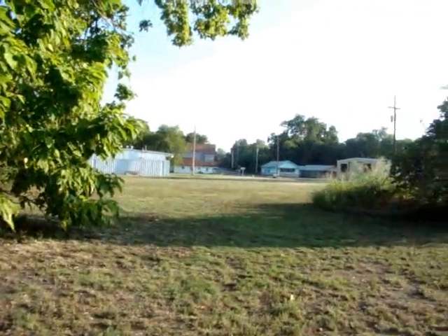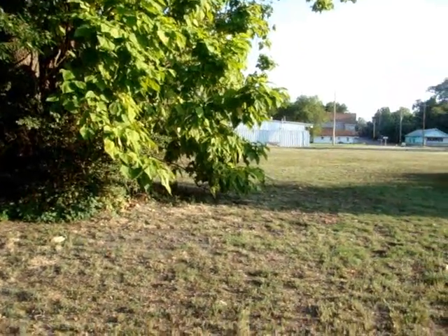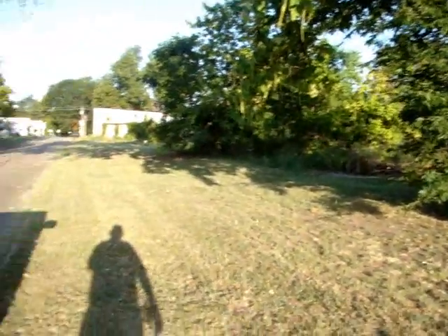All right, we're back over here on this vacant lot again. We're going to see what else we can find. If we don't do no good pretty quick, we may ease on, but we're going to try to get back with you and find anything good.